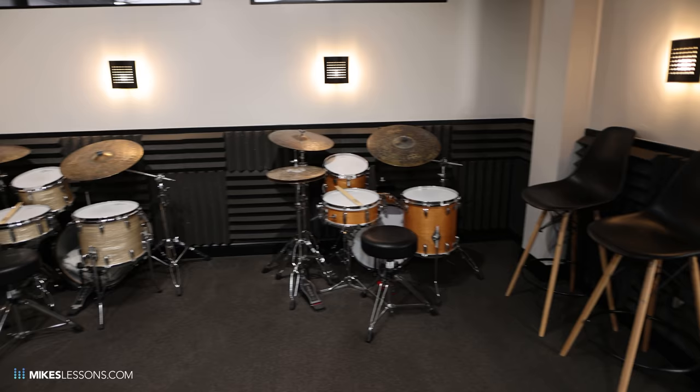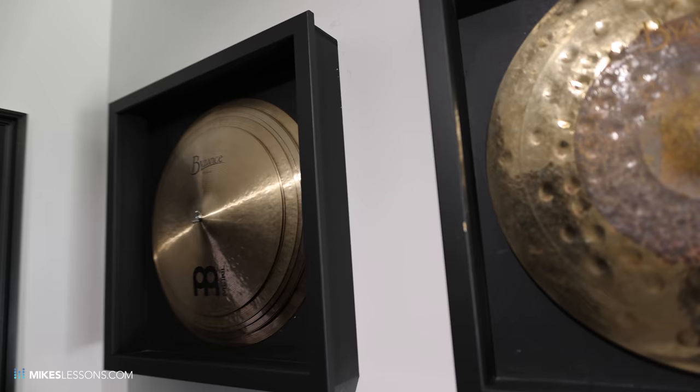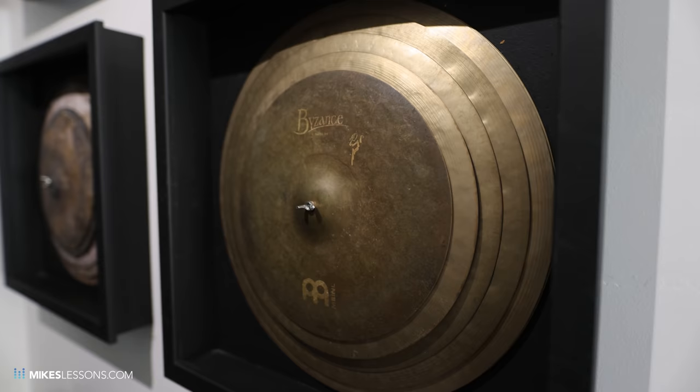Then we go to this hallway here, and these are the cymbal boxes. Everyone always asks me about them — a lot of people think they're for decoration. These are just so that the campers have access to the cymbals as a full set, and they can just unscrew this right here and take off whatever they want. We've got the Meinl Byzance Traditional series, some Byzance Dual, the Sand series, some of Benny's stuff, and a full set of the Vintage Pure.